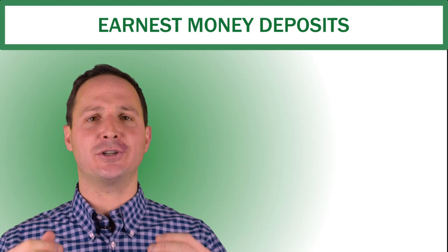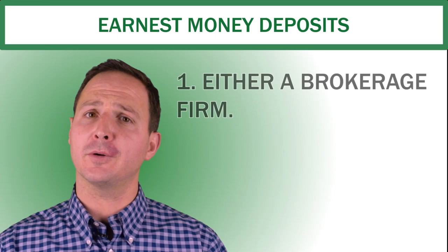After the offer has been ratified, an earnest money deposit is typically a check that is deposited into an escrow account with one of the brokerage firms or the title company.